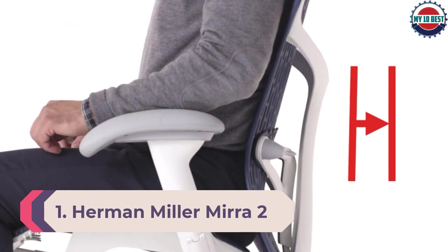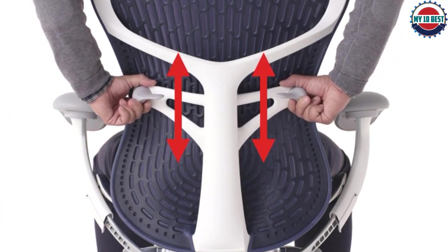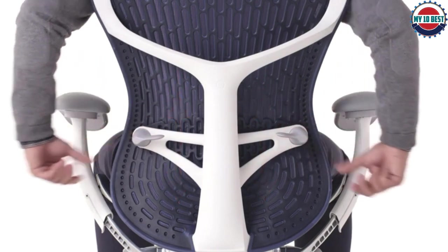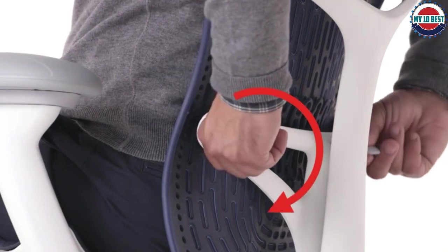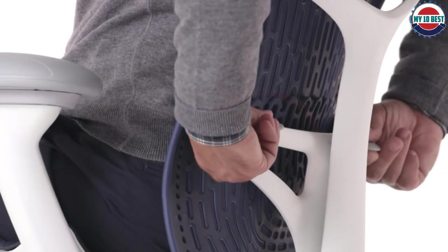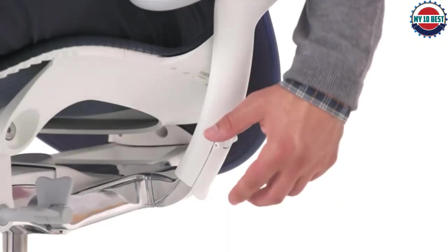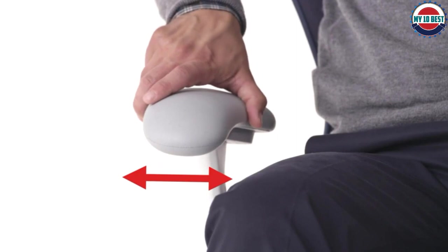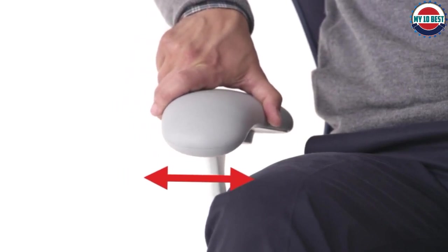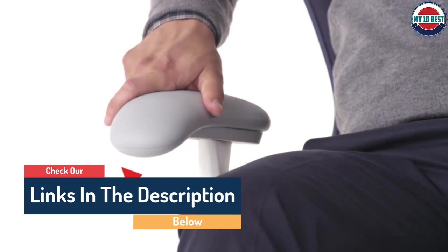Number 1: Herman Miller Mira 2. If you work long hours at a desk every day, it's worth investing in an ergonomic chair for back pain that will support your body properly, and our top recommendation is the Herman Miller Mira 2. Yes, it's expensive, but as you'd expect from a Herman Miller chair, it's fantastically comfortable and provides the best back support we've experienced. The butterfly-shaped backrest responds effortlessly to your movements, making your spine feel cradled and supported and preventing you from slumping or slouching. The breathable mesh keeps you cool, the chair offers excellent adjustable lumbar support, and the fully adjustable arms and weight-distributing seat cushion round out the package. In short, this is the best ergonomic office chair that money can buy, bar none.